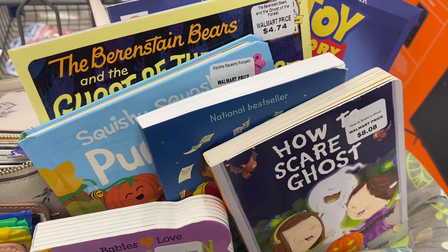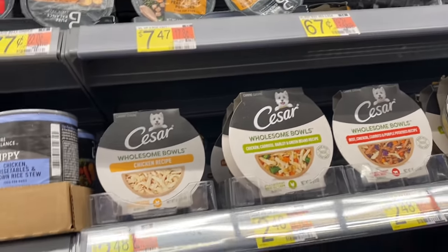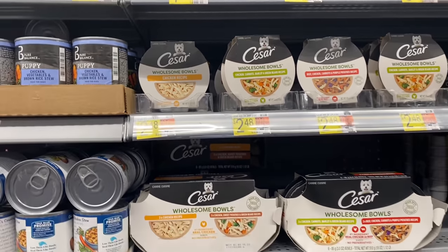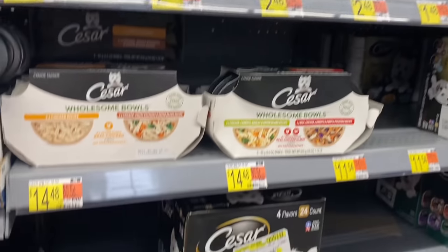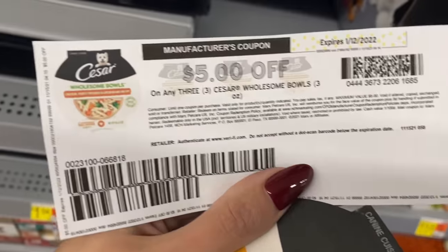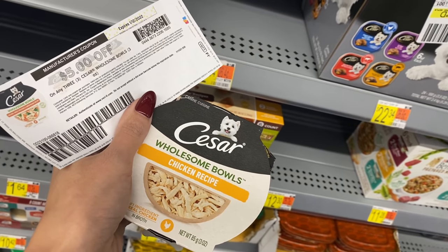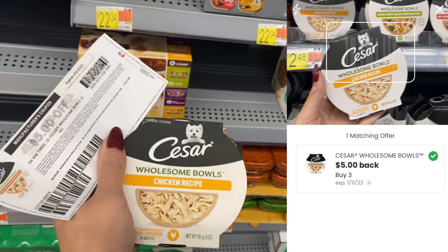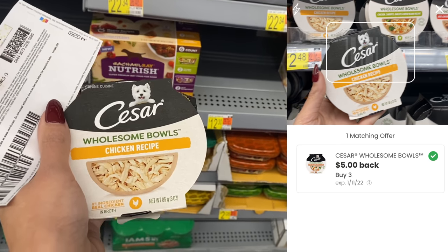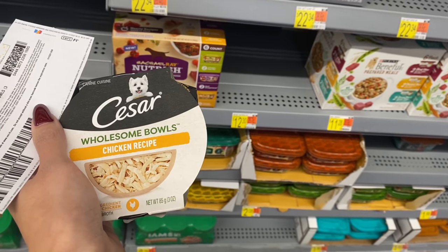Next I'm picking up the Cesar Wholesome Bowls at $2.48 each — my dogs loved them last week. I'm grabbing three for a total of $7.44. We have a $5 printable coupon, or you can claim $5 back on the Coupons.com app if printables give you trouble. Either way, your final cost will be $2.44 for all three.